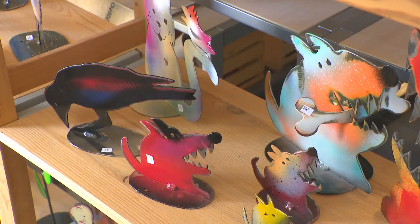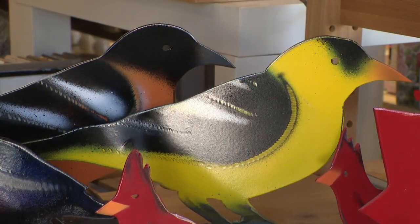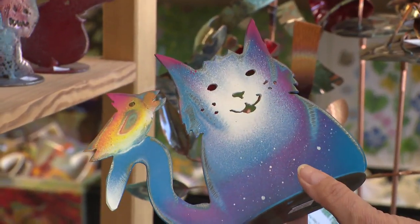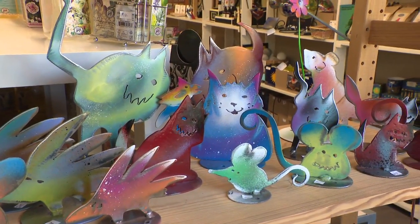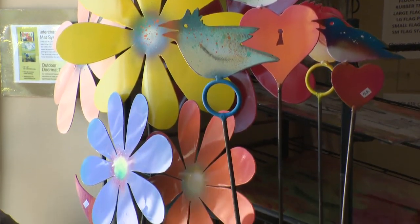And then we also recently went to Dog Bite Steel in Uxbridge and picked up a whole new supply of all of their beautiful little guys. These are made out of old oil tanks and propane tanks. And there's cats and dogs and mice, some wallflowers, some big stakes of flowers to put in the garden.